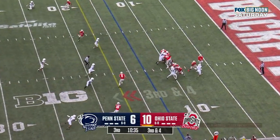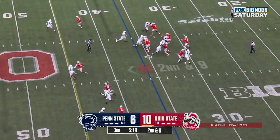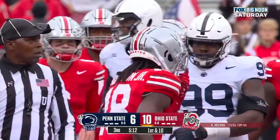3rd down and 4. McCord looking for the first down — and he has it, Marvin Harrison. Supreme belief in their defense. McCord over the middle, caught up high — Marvin Harrison Jr.